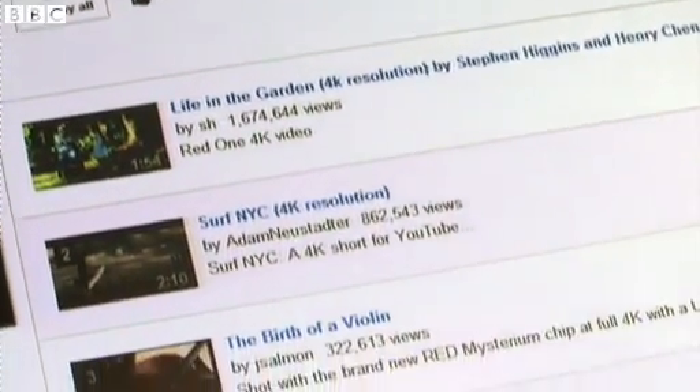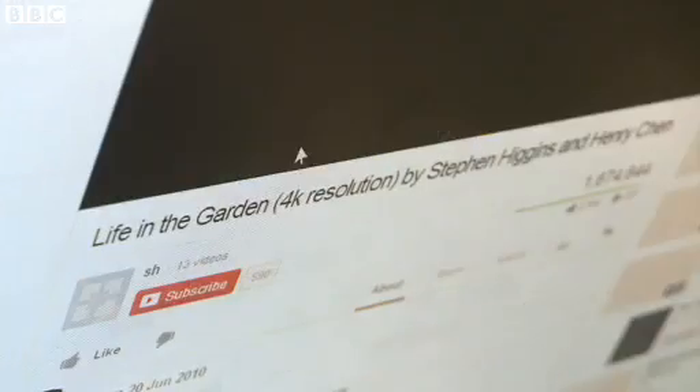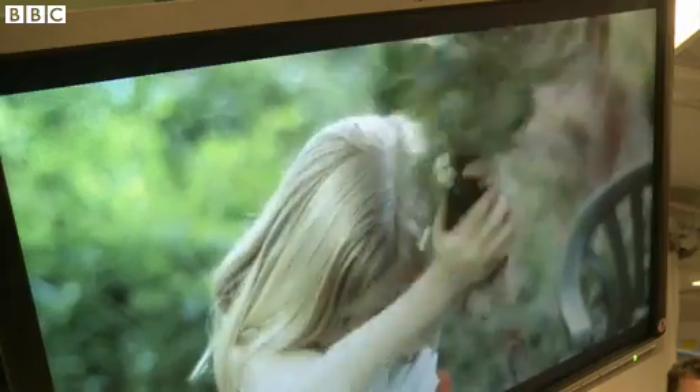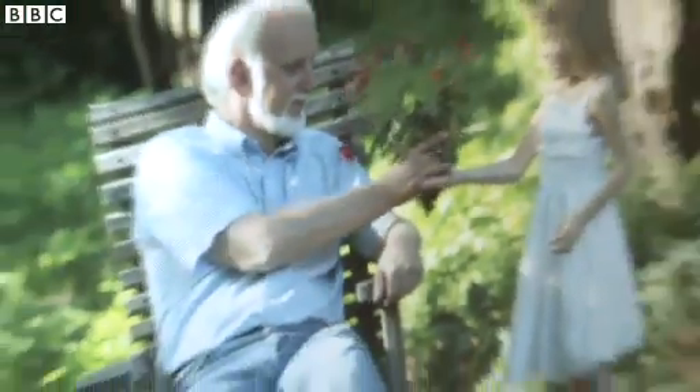Solution number two: stream YouTube's 4K channel. There's not a massive amount of choice — mainly movie trailers or short films, littered with beauty shots designed to show off your new TV without necessarily entertaining you.